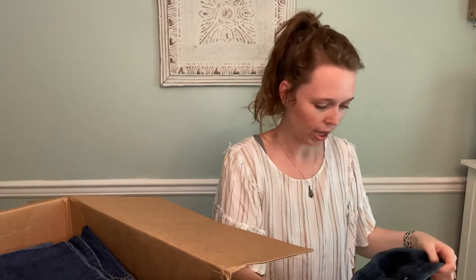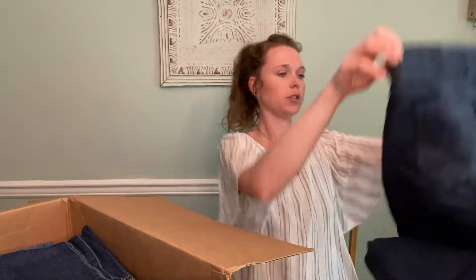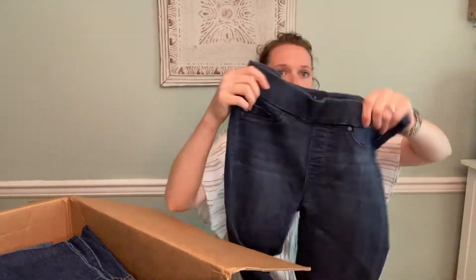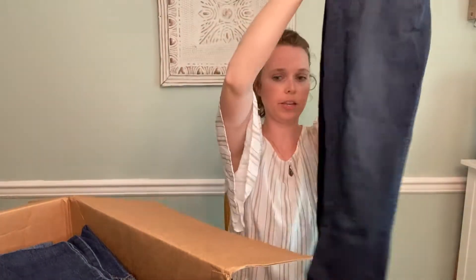These are Liverpool, the ankle legging, petite 4-27, so they're just a pull-on elastic legging jean.